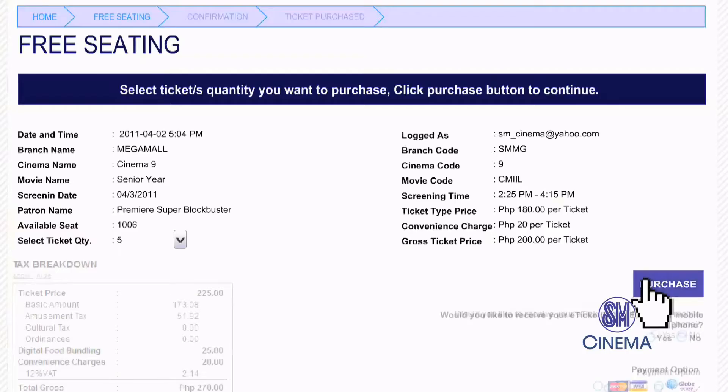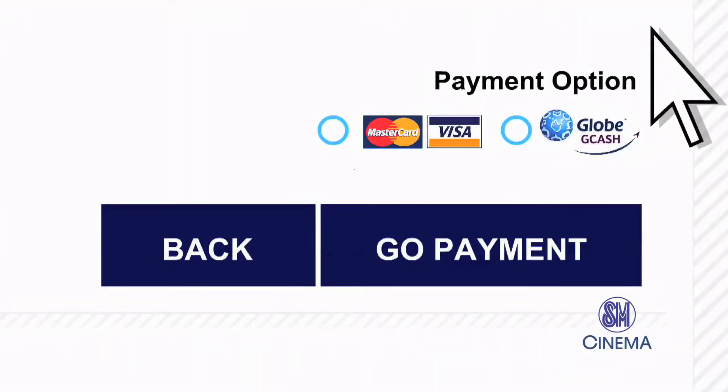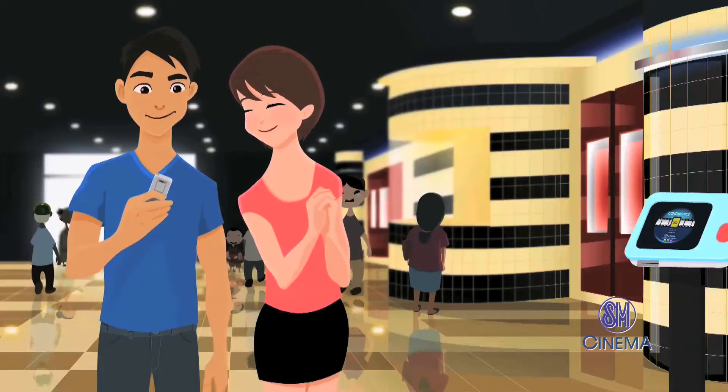Select how many tickets, then press purchase. You can also pay with your credit card and Globe GCash. Wait for the B-code message for confirmation.